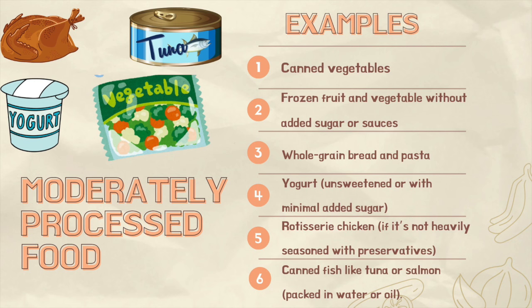Moderately processed foods involve adding ingredients like salt, sugar, or oils to enhance flavor, texture, or preservation. These foods may also be cooked, canned, frozen, or vacuum-sealed. Examples include canned vegetables — please opt for low-sodium varieties — frozen fruits and vegetables without added sugar or sauces, whole-grain bread and pasta, yogurt unsweetened or with minimally added sugar, rotisserie chicken if not heavily seasoned with preservatives, and canned fish like tuna or salmon packed in water or oil. While moderately processed foods can still be part of a healthy diet, it's essential to read labels and choose products with fewer added ingredients.